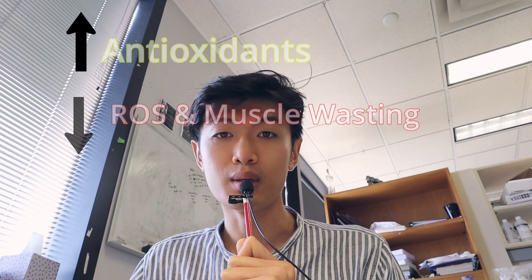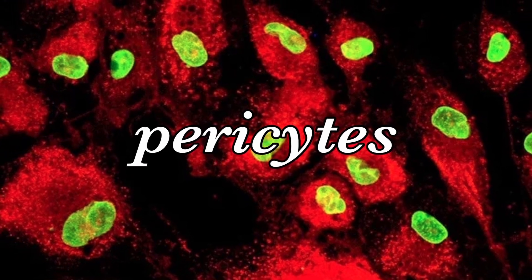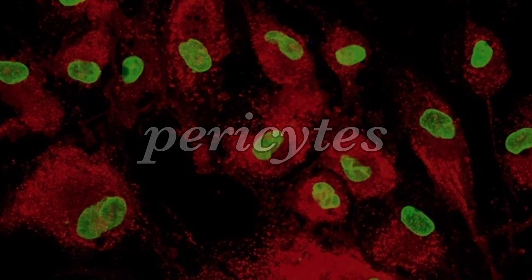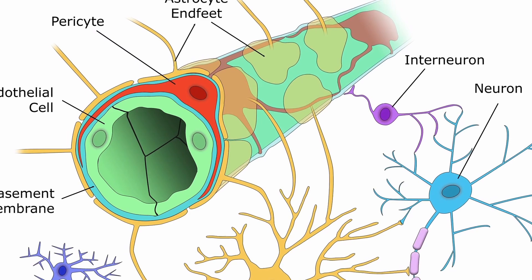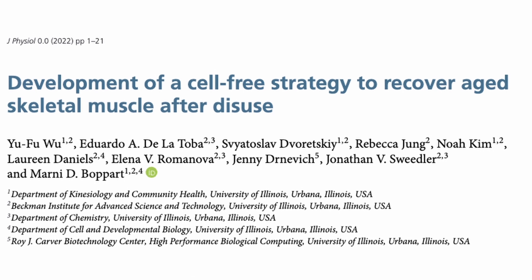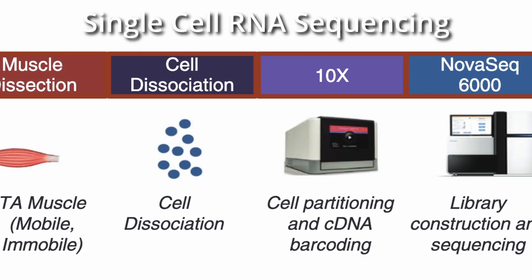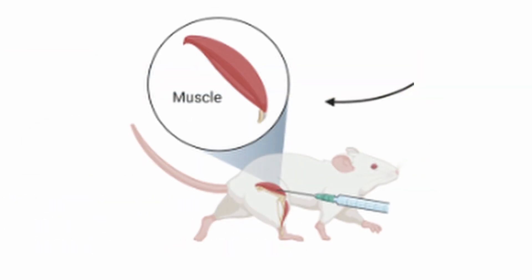Special cells in muscles called pericytes release helpful molecules that aid in muscle remodeling. These resilient pericytes belong to the stem and stromal cell group and produce antioxidants, which make them resistant to oxidative stress. To explore this further, scientists from the University of Illinois conducted single-cell RNA sequencing on muscle samples from mobile and immobile mice.